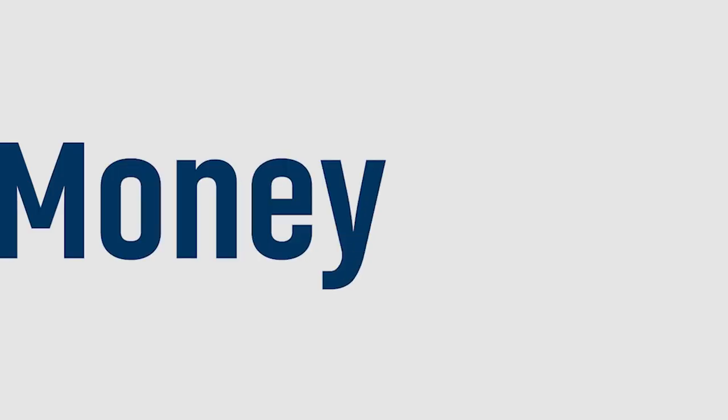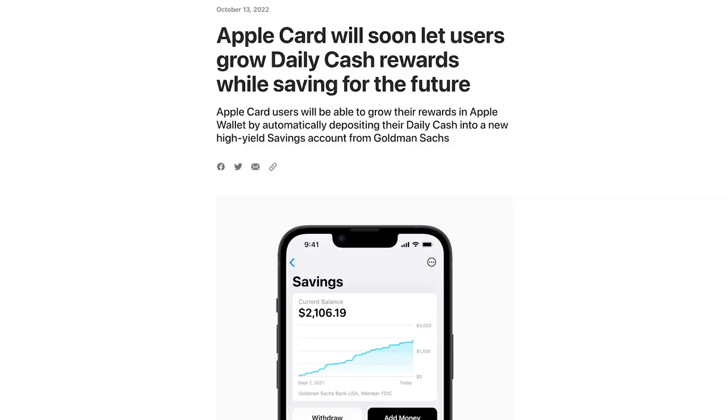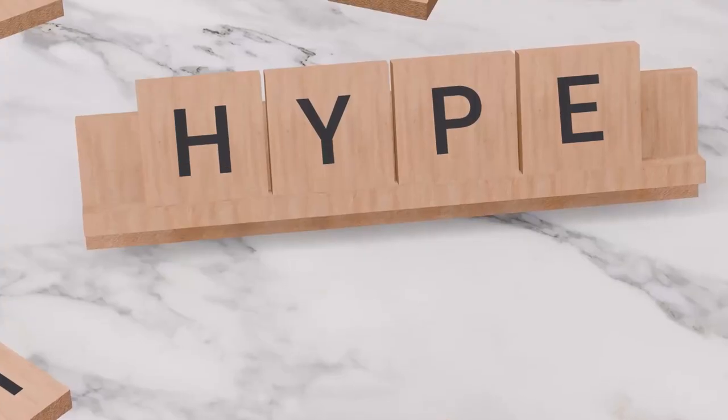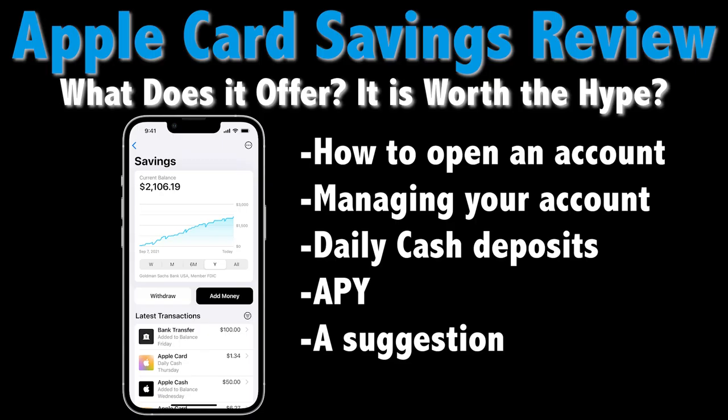Are you curious about Apple's new savings account and wondering whether or not it's worth it? In this video we're going to be taking a closer look at Apple Card Savings and what it has to offer. Hey everyone, this is Kyle from Money at 30, and on this channel we look at personal finance from a millennial perspective, including app and tour reviews like this one.